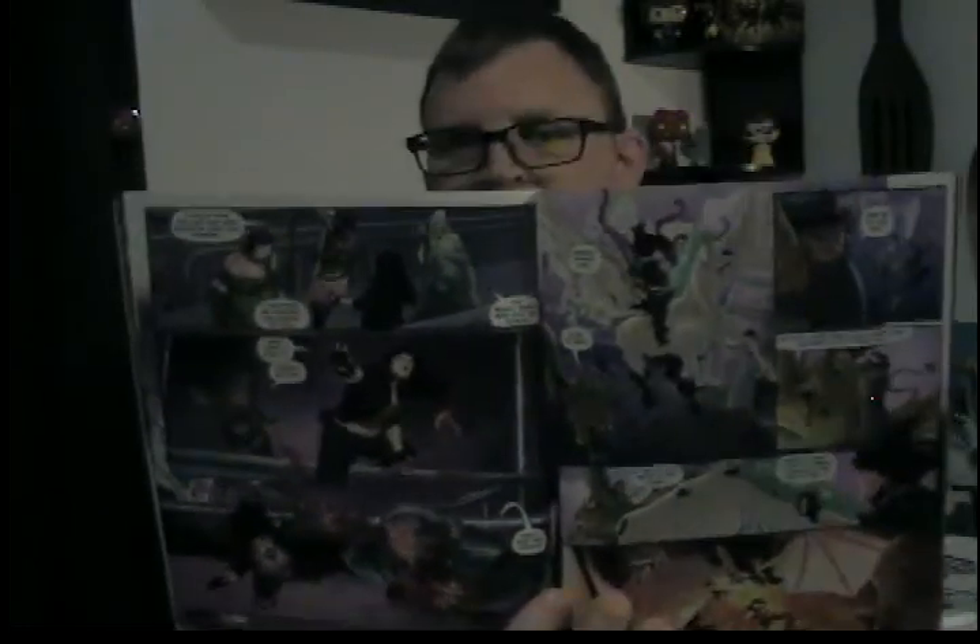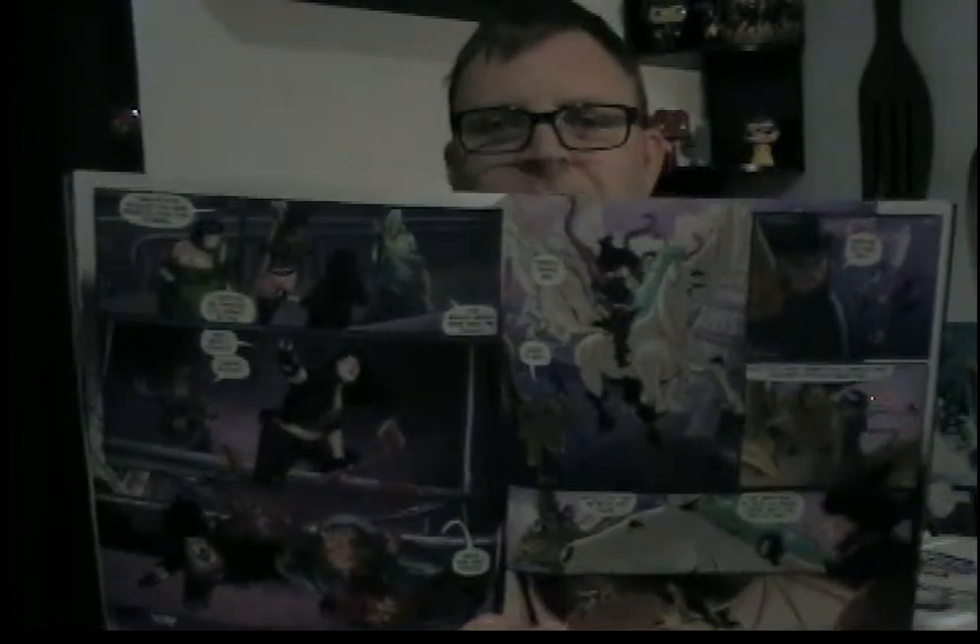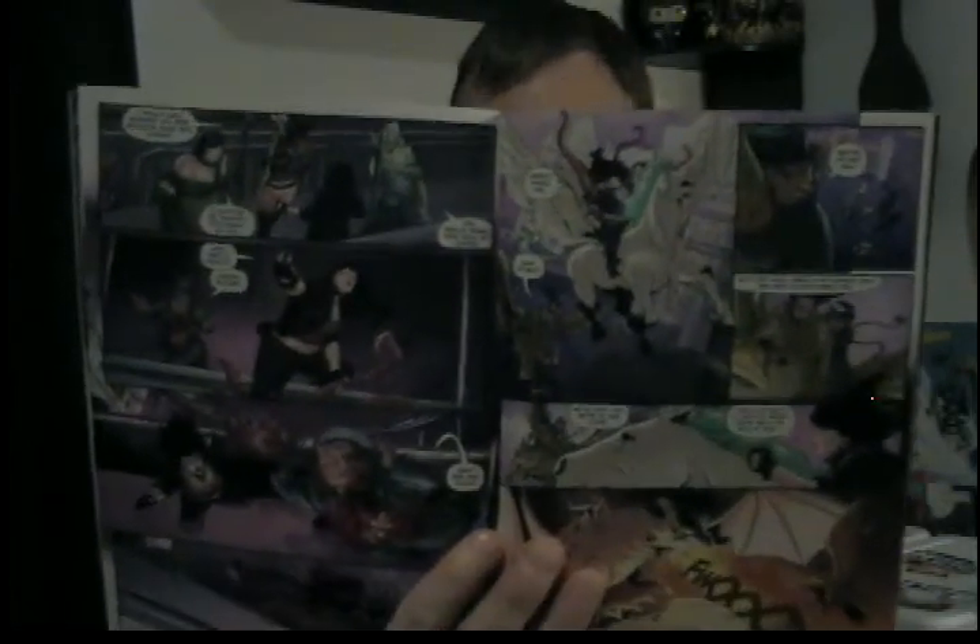At one point we even have Le Fay on a Pegasus while the park ranger kind of girl is on a griffin, and Merlin is on a dragon — they're all going at it, fighting each other and battling to get this monster creature. It kind of looks fuzzy on my end, but there was this awesome battle in the air with the dragon, Pegasus, and griffin. Really good stuff. Loved it.